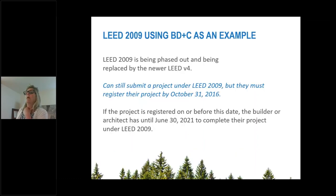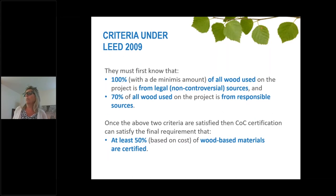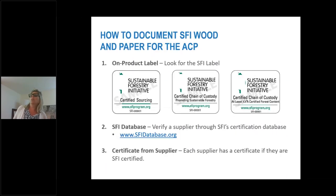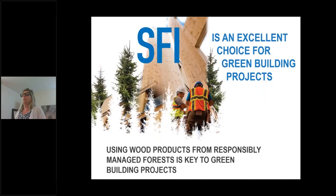There's also an example for LEED 2009. You can use this system until June of next year. The criteria thresholds are slightly different but similar: 100% legal, 70% from responsible sources, and 50% of wood-based materials must be certified. To document SFI wood and paper products for the ACP, look for the on-product label. We also have a database online on our website, or you can get the certificate from the supplier of your wood or paper product.